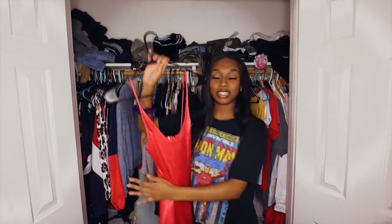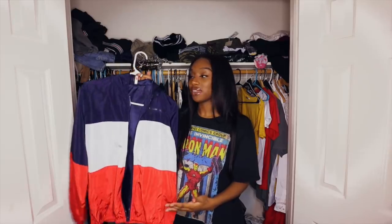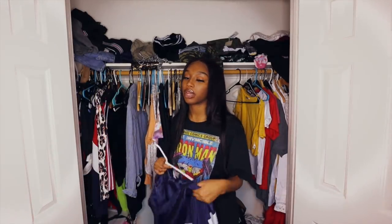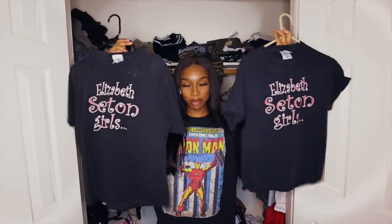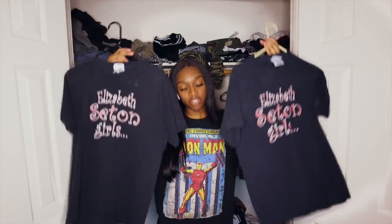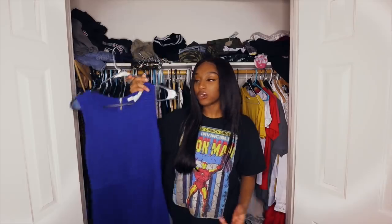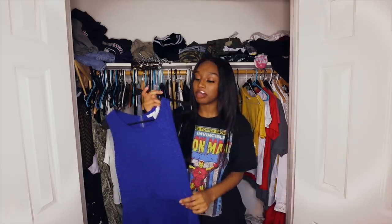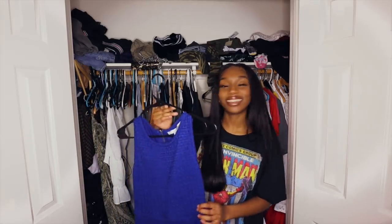Oh my god guys, look — this is my homecoming dress for 2019. I don't remember much from homecoming, honestly. I don't even have any pictures. I got this back when I was obsessed with windbreakers — this is like 2018. I was so obsessed with windbreakers, I wanted every single windbreaker in every single color. Oh my god guys, look — I have two of the exact same shirt from schools I don't even go to. Every single Sunday I would wear the same dress to church and my mom would be so mad at me. I'm pretty sure somebody at church actually asked me if this was the only dress I owned. And I said yes — because it was.